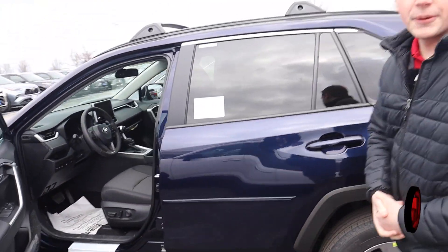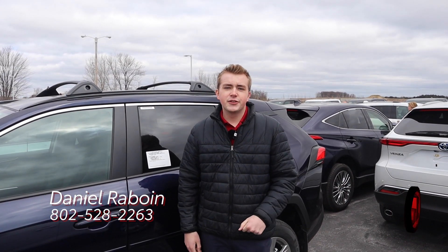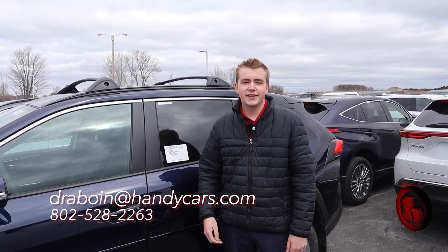Just wanted to see if this is something you'd be open to taking a look at. If not, I can definitely find you something that might not be here yet but would be in that LE trim level. Just give me a call or shoot me an email — it's 802-528-2263 or dreboyne@handycars.com. Thanks so much.